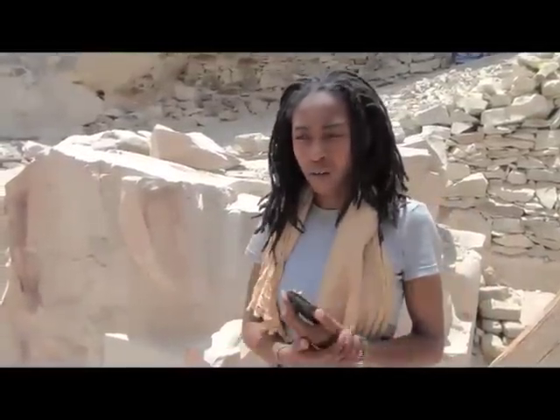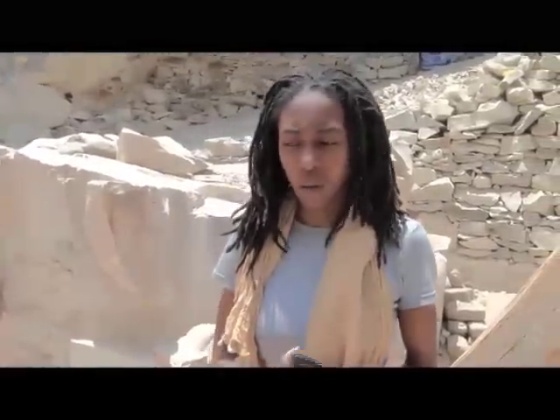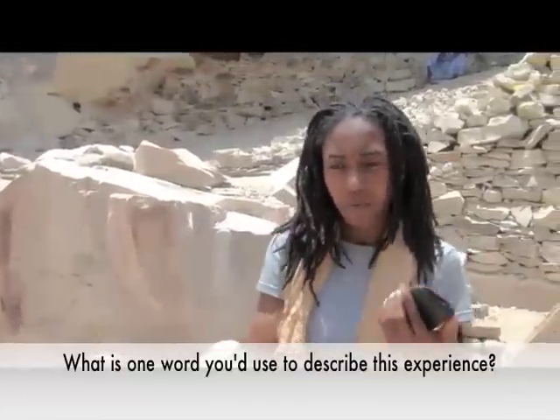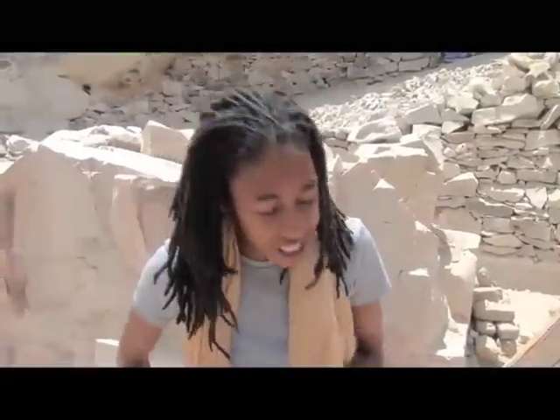I'm just appreciative of the opportunity to be here and to work with the Egyptians, the conservators, and people who helped to restore and rebuild this temple. When asked for one word to describe the experience — one word can't really sum it up. If I was forced to choose I would say fantastic, and if you ask me another time I would say awesome, and if you ask me again I would say amazing. There's really no one word to describe the situation.